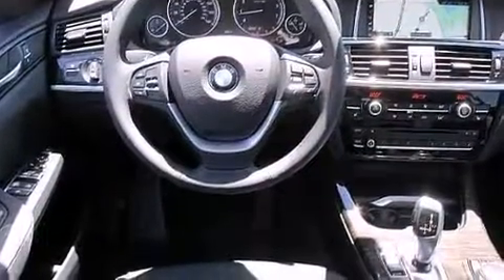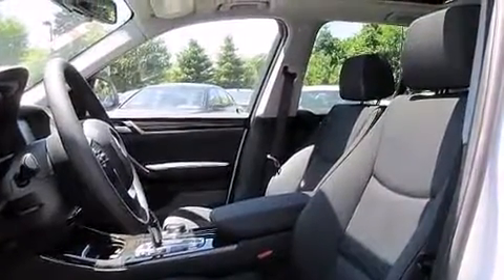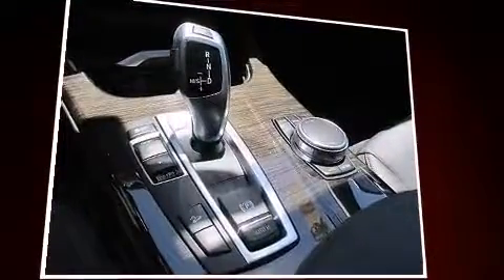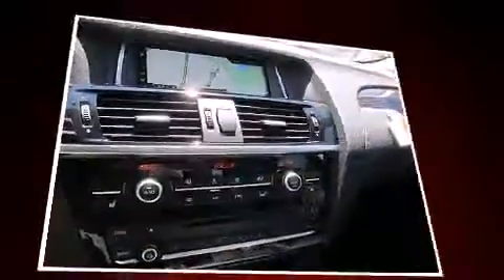BMW ensures the safety and security of its passengers with equipment such as head curtain airbags, front side impact airbags, brake assist, anti-whiplash front head restraint, a panic alarm, an emergency communication system, and four-wheel disc brakes with ABS. You'll never lose visibility with rain sensing wipers, which activate automatically when the drops start to fall.